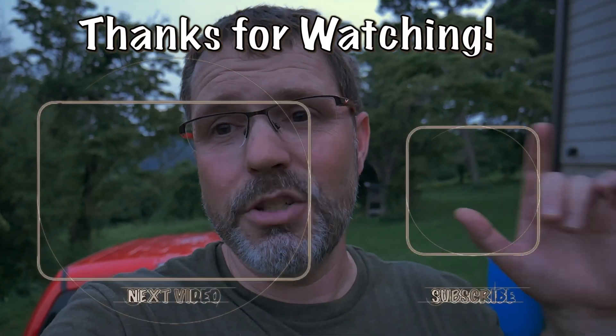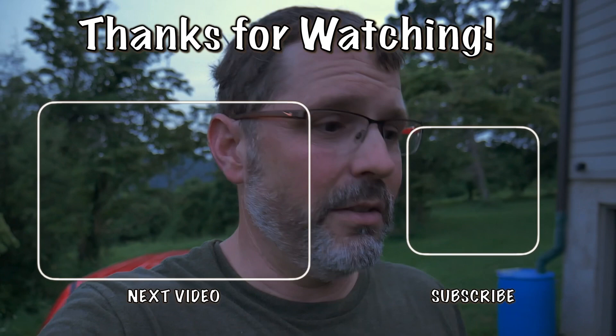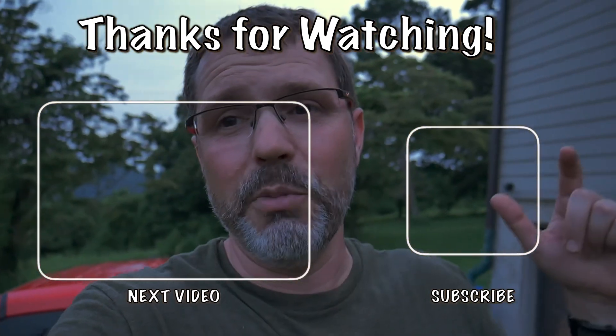Please hit the like and subscribe button, drop a comment if you've got one. Thanks for watching, we really appreciate it.